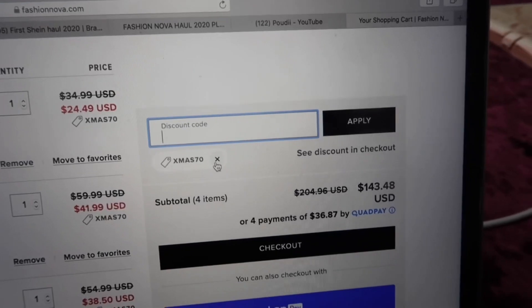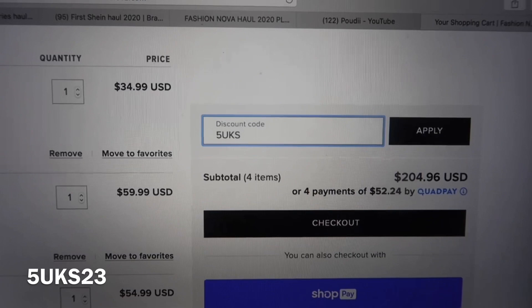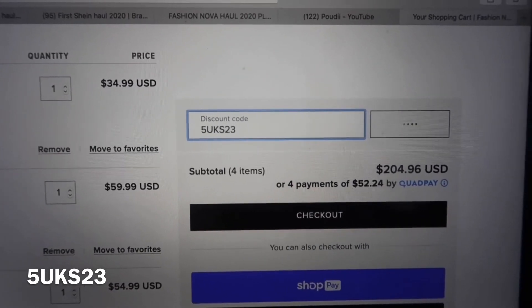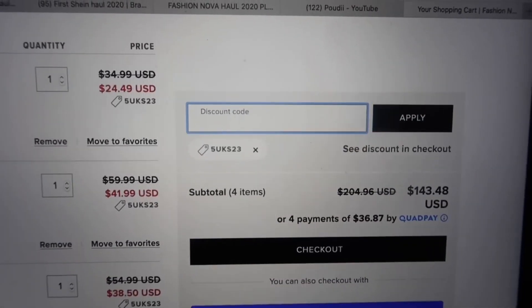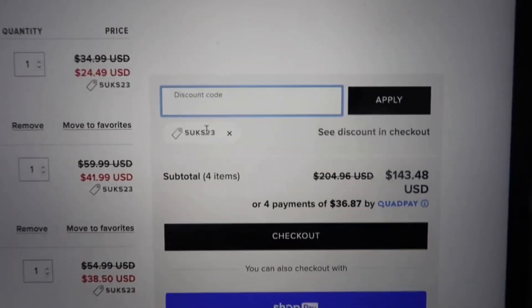We're going to move on to the next code: 5UKS23. That's another code that does 30% off. For the rest of the codes we're going to speed run it.